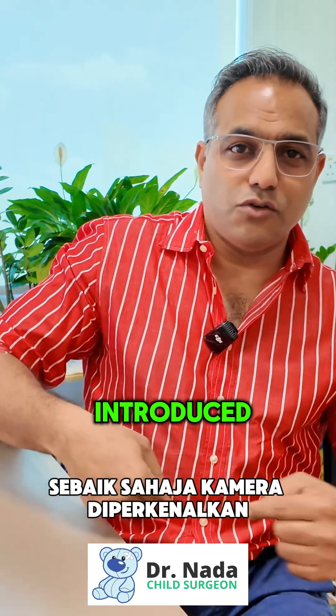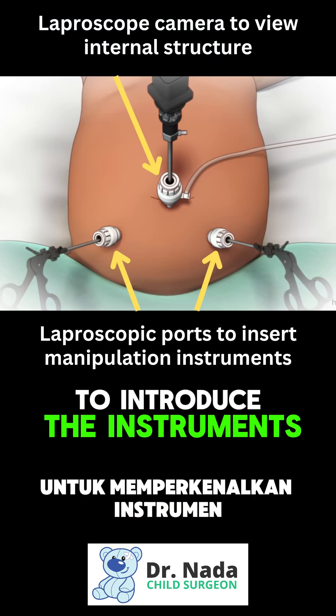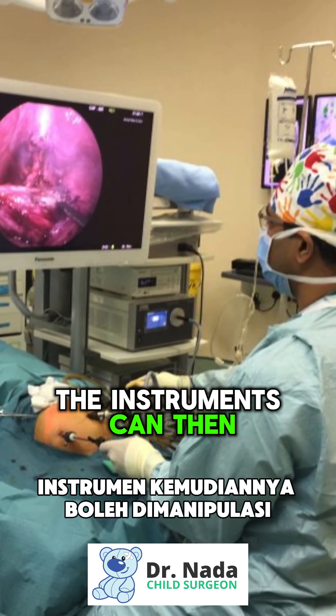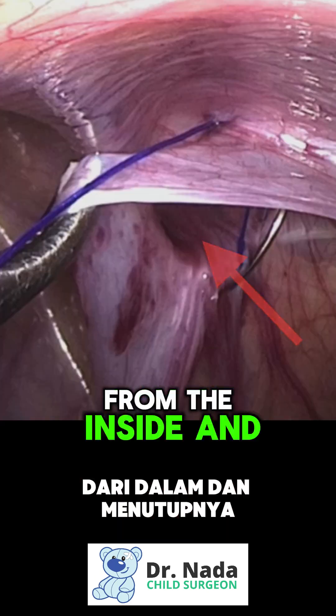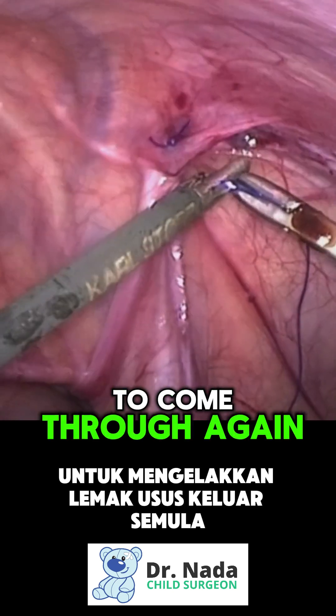What we do is introduce a small cut into the belly button and introduce a camera inside. Once the camera is introduced, two little dots of three millimeters on either side are made to introduce the instruments. With the view of the camera, the instruments can then be manipulated to perform the surgery inside and to stitch the defect of the inguinal hernia from the inside and close it up to prevent intestine or fat from coming through again.